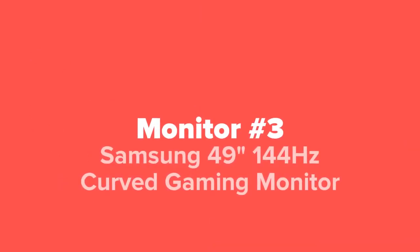Up next in our number three spot, we've got the Samsung 49-inch 144Hz curved gaming monitor.